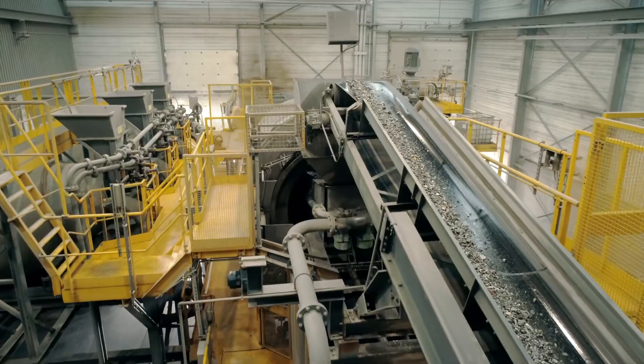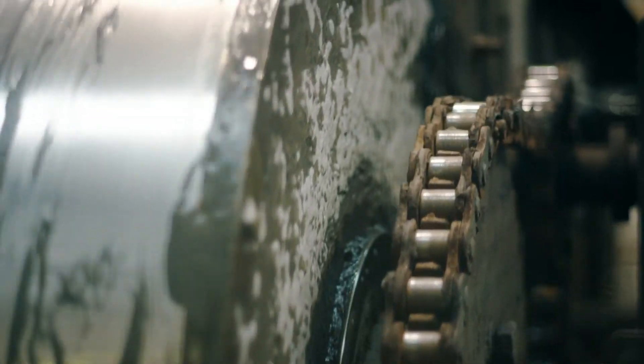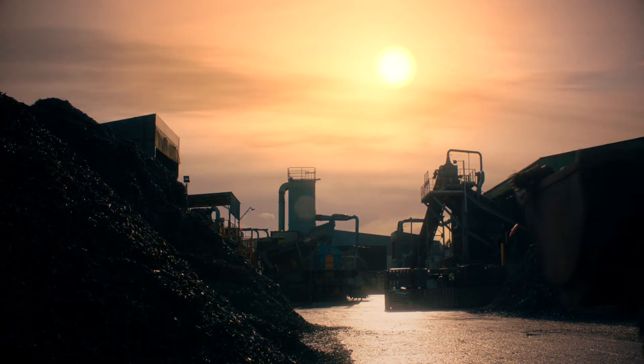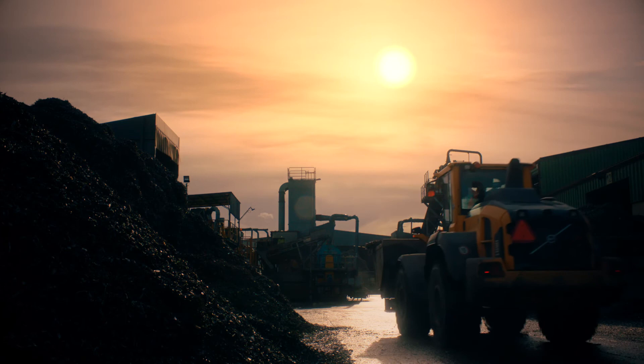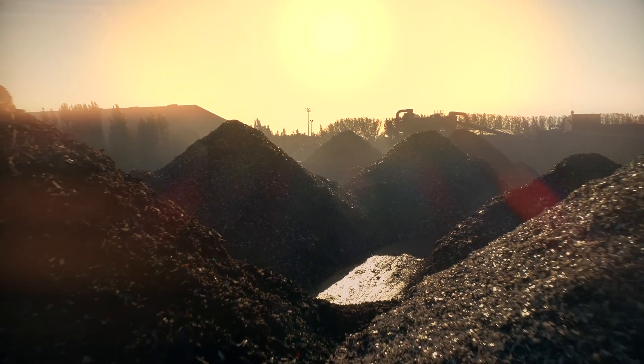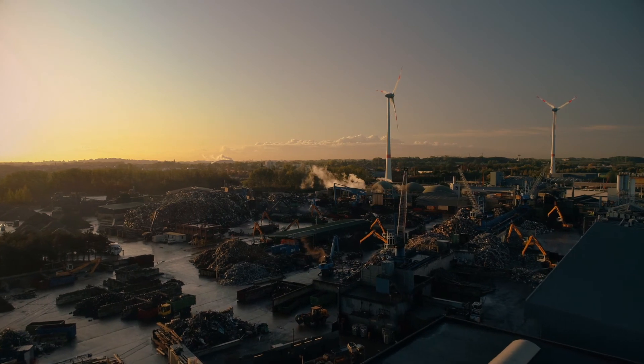The ADREM medium separation process makes it possible to successfully recover the final percentages of metals and plastics, saving millions of tons of CO2 output while creating significant value for the customer. Together, we are working towards a sustainable future.